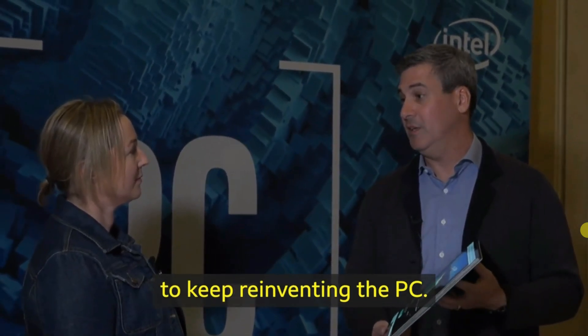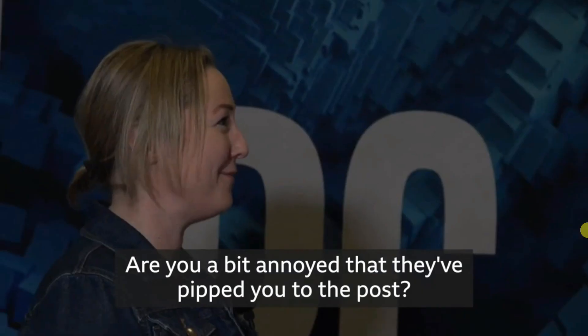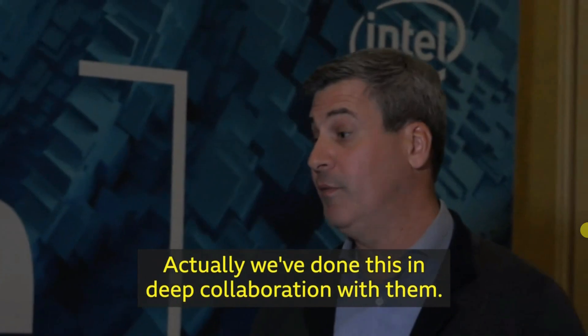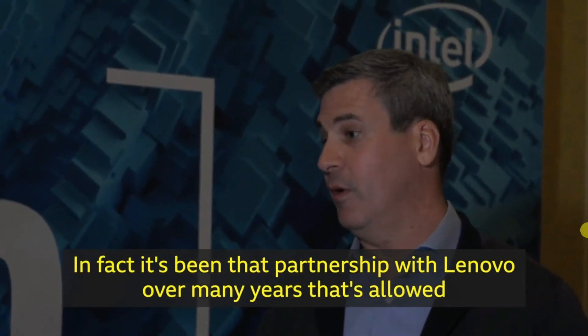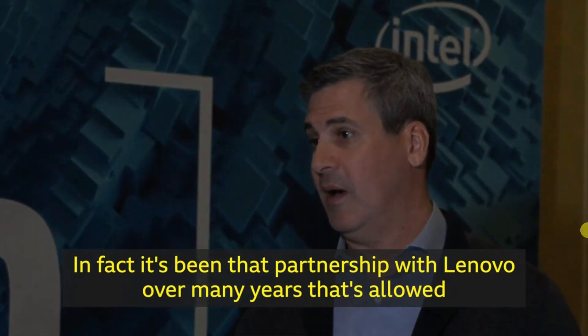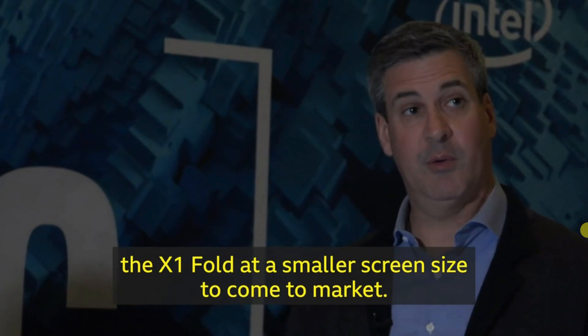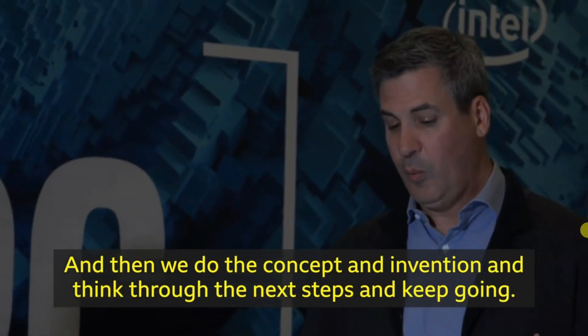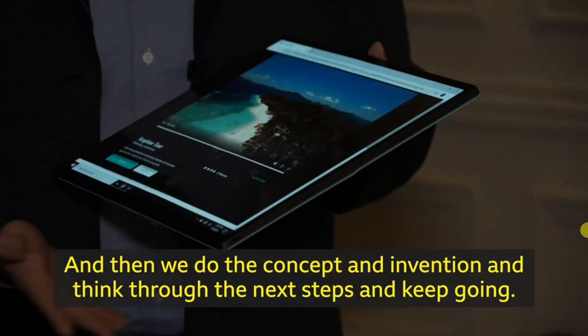Lenovo has unveiled theirs at roughly the same time — were you a bit annoyed that they've beaten you to the post? Actually, we've done this in deep collaboration with them. In fact, it's been that partnership with Lenovo over many years that's allowed the X1 Fold at a smaller screen size to come to market, and then we do the concept and invention to think through the next steps and keep going.